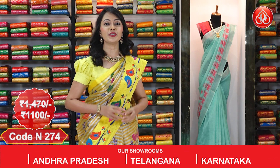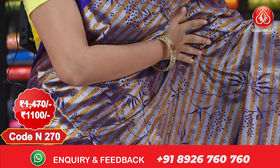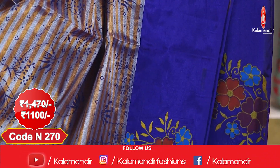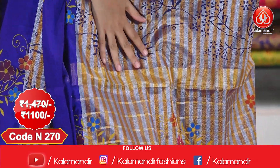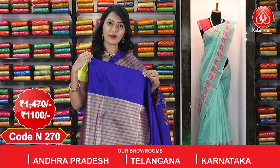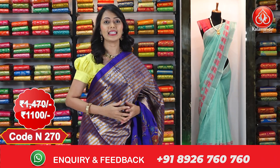Here comes another beautiful saree in purple colour. Complete body we have got zari stripes with print. Coming to the borders, we have got floral print border. Coming to the pallu, we have got floral print pallu for the saree. Coming to the blouse, we have got the zari stripes blouse in running blouse with zari stripes. Actual price $14.70; after discount you can get this at $1100 only.